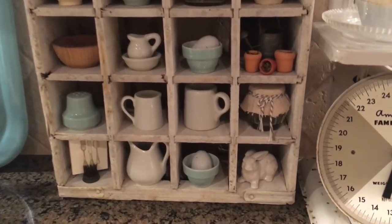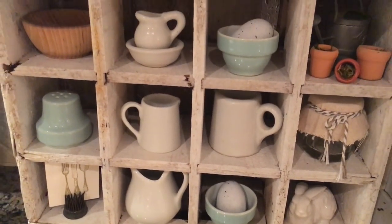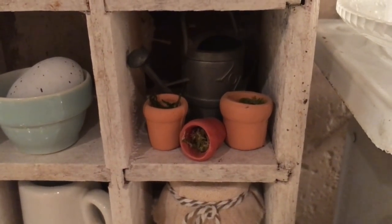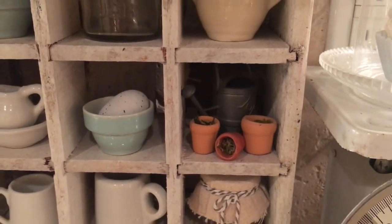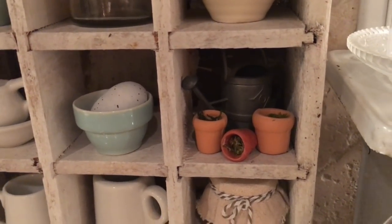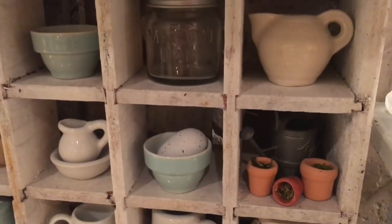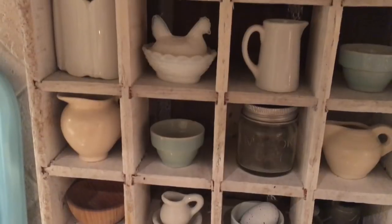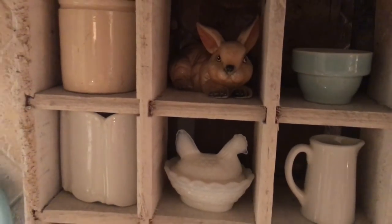I have my little bunny down in there with a couple little eggs in the bowls, and I just added a couple of cute little clay garden pots. I may shabby-chic those — put a little white paint on them and distress them — but I haven't done that yet. I think they look really cute by the little watering can, with a little mason jar and some little pitchers and different things inside of here, and another little bunny for Easter.